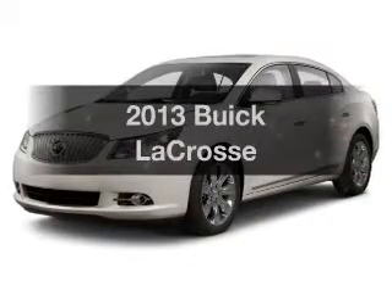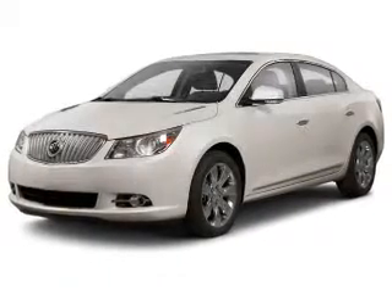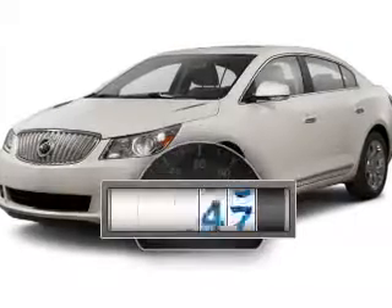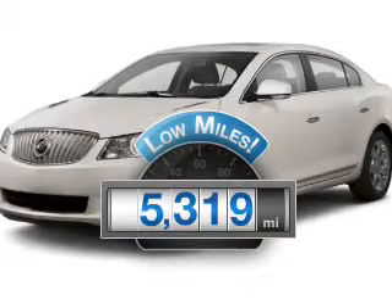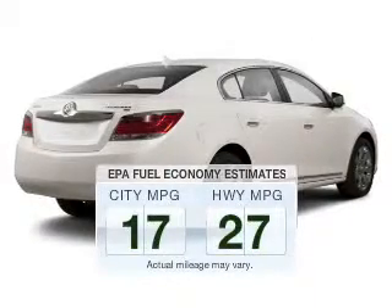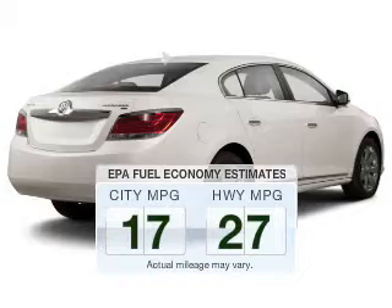Imagine yourself in this 2013 Buick LaCrosse. Travel the roads in style and comfort in this great vehicle. Get more for your money with this vehicle that features low mileage and dependability. In the city or on the highway, you'll spend less time at the pump with this fuel-efficient vehicle.